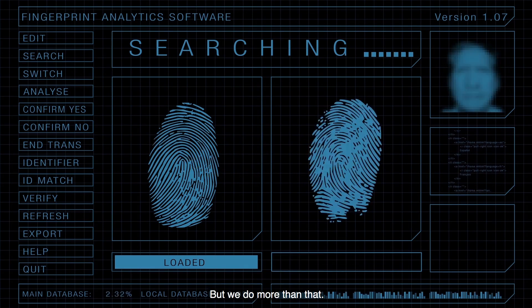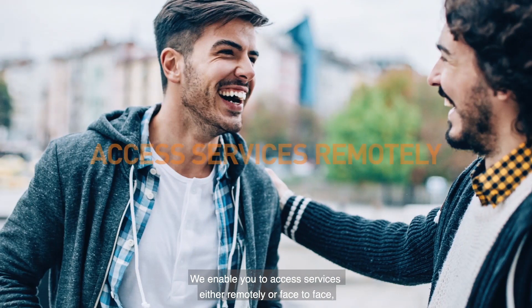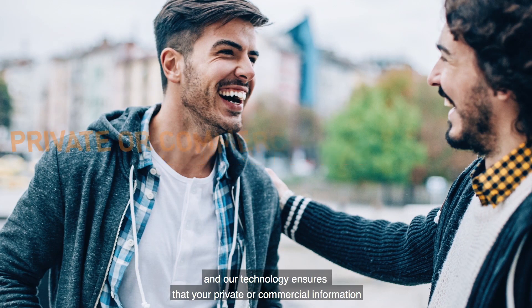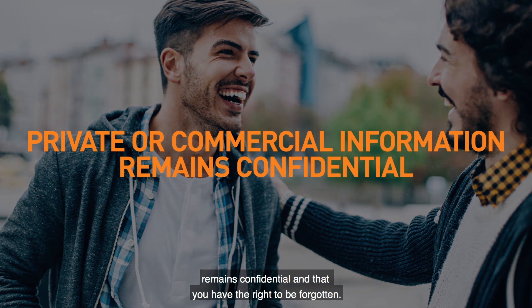That's Gemalto's job, but we do more than that. We enable you to access services either remotely or face-to-face, and our technology ensures that your private or commercial information remains confidential and that you have the right to be forgotten.